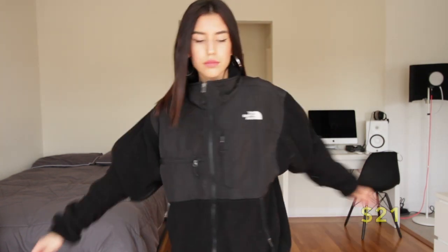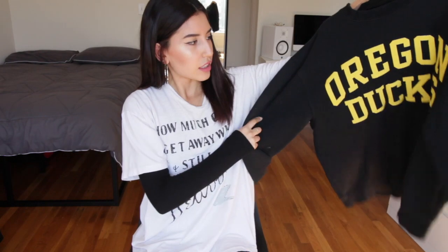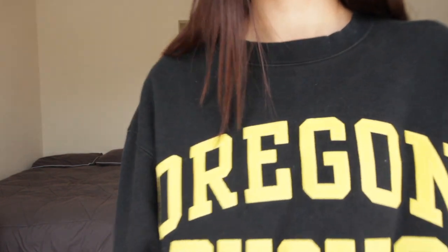I believe it was only like $30, and these go for like $60 to $120. Next thing I'm going to show you guys is this Oregon Ducks crew neck. I got it because I really like the yellow letters. I feel like red, yellow, blue — all of those colors are in season right now, especially for spring. I got it at Community Thrift, which is in the Mission District of San Francisco.